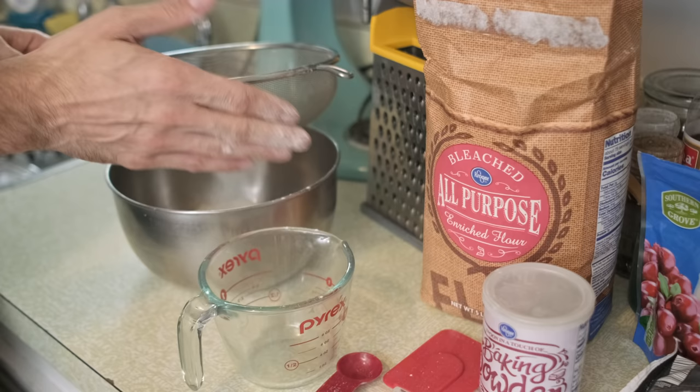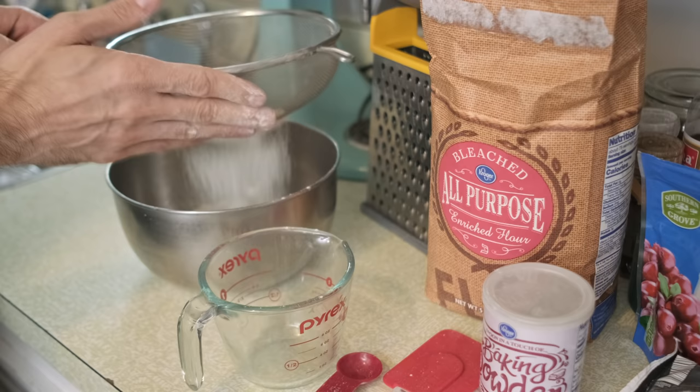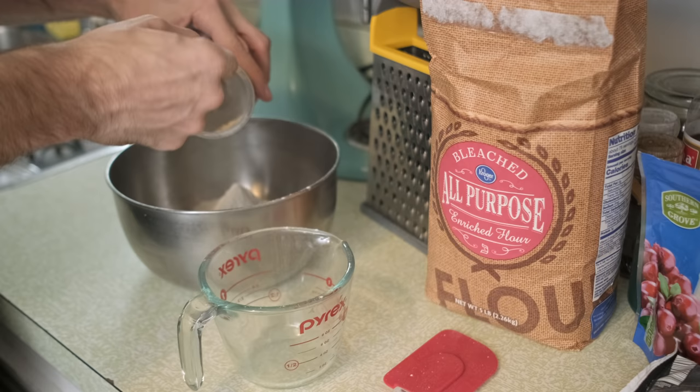Right now I'm mixing my dry ingredients. Once I get those measured out, I'm going to move to the wet ingredients. About a cup and a half — sifting through the dry, give it a little bit of air. After that, I'm going to add a teaspoon and a half of baking powder. It's going to help them rise.